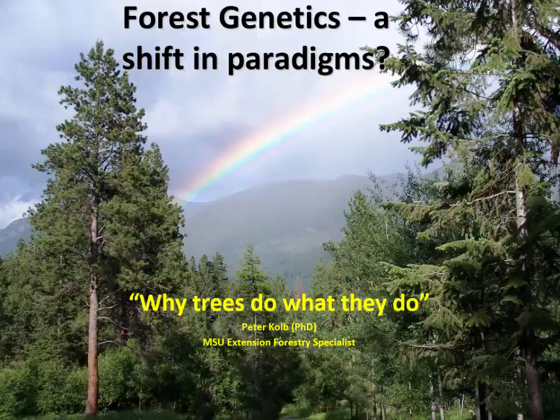My name is Peter Kolb. I'm an MSU Extension Forestry Specialist. My background is in tree physiology, ecology, and forest management. I try to stay abreast of the different venues of research that are out there. Genetics is something that has changed a lot — our knowledge of genetics — in the last 10 years.